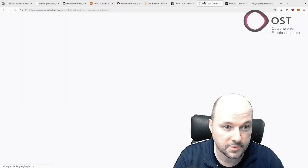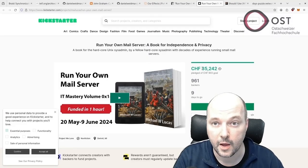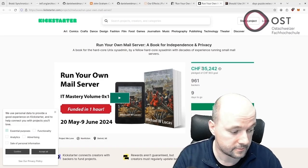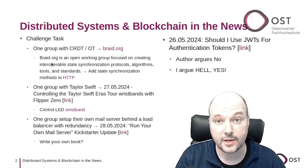The Kickstarter campaign successfully collected around 30,000 US dollars — the website shows it's already at 35,000. I'm sure this group could write their own book on the topic as well.